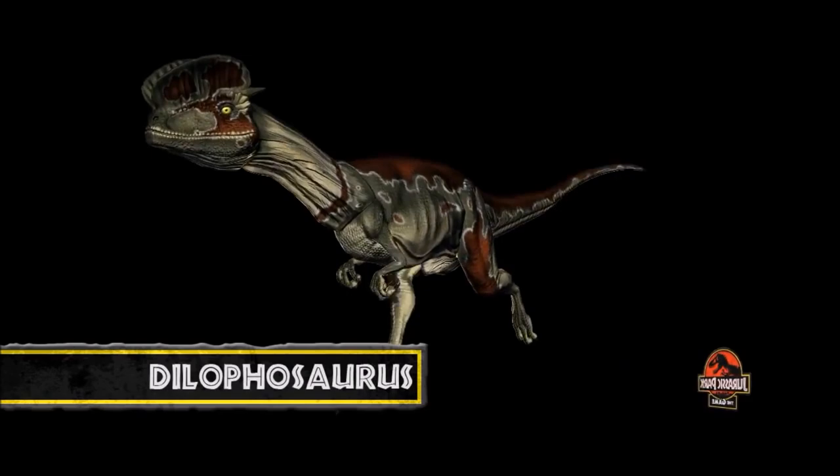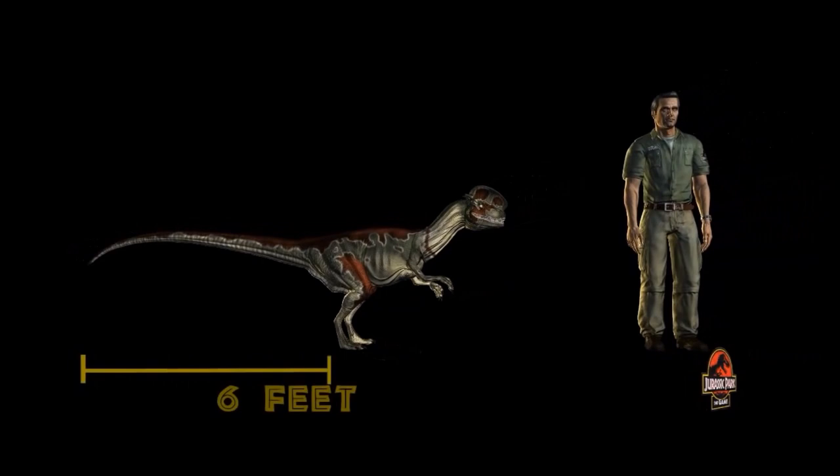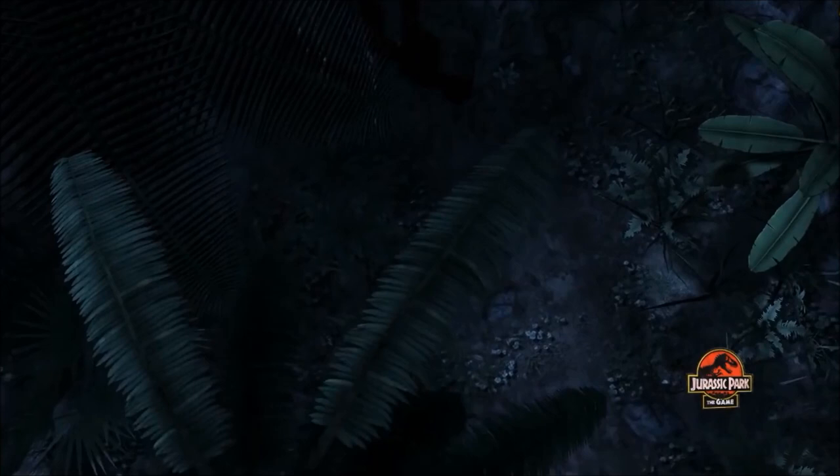Dilophosaurus is a dinosaur from the early Jurassic period. It is a recent addition to the park and is our most surprising specimen to date. Still juvenile, our dilos measure in at 6 feet in length, with an adult expectancy of nearly 20 feet. Though they hunt in packs, they rely on a pack leader to incapacitate prey by expelling venom from glands in its mouth.